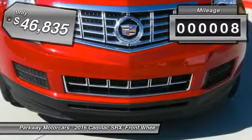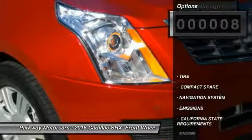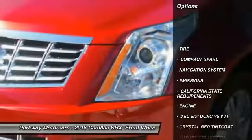This vehicle has less than 100 miles. Here are some of this vehicle's great options: navigation system, front-wheel drive.